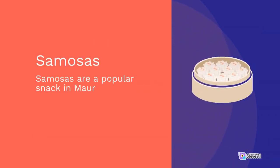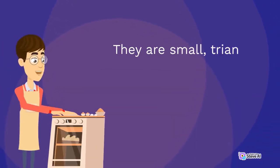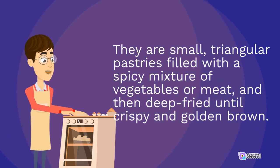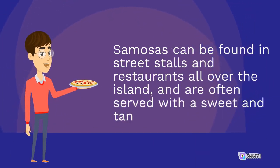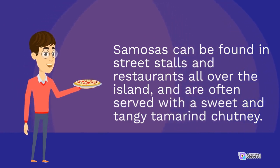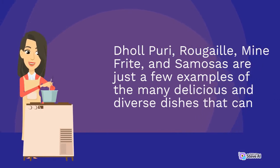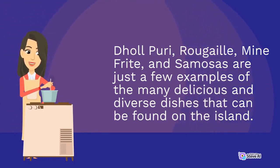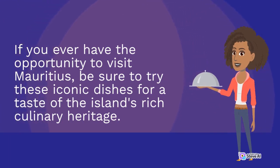Samosas are a popular snack in Mauritius, influenced by Indian cuisine. They are small triangular pastries filled with a spicy mixture of vegetables or meat, deep-fried until crispy and golden brown. Samosas can be found in street stalls and restaurants all over the island, and are often served with a sweet and tangy tamarind chutney. In conclusion, Mauritian cuisine is a unique blend of flavors and influences from around the world. If you ever have the opportunity to visit Mauritius, be sure to try these iconic dishes for a taste of the island's rich culinary heritage.